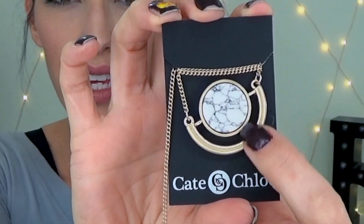Looks like a necklace. Ooh, that is fun. Look at that with the little marbling. This is neat. What a fun necklace. That is super fun, I love this. That's really cool. And it does have some extra chain on it, so you could wear it a little bit longer if you wanted to, or shorter, like I have it. I like that. That's cute.